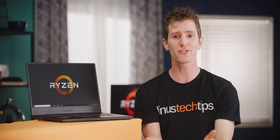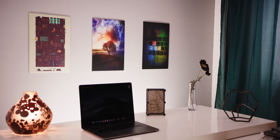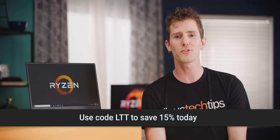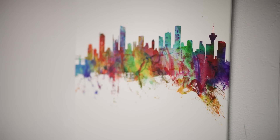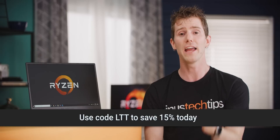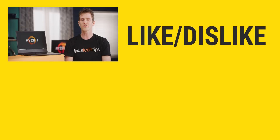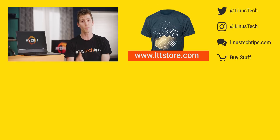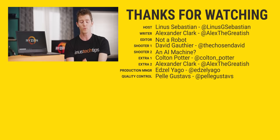Also check out Displate — a magnet-mounted metal print that's durable and doesn't require any power tools to hang. They've got just over a quarter million different artworks spanning a bunch of different styles. With easy magnetic mounting, there are no holes in the wall and it's easily replaceable. They plant 10 trees for every Displate purchased. Use code LTT to save 15% at the link in the video description. Thanks for watching — if you liked this video, hit like, get subscribed, or check out where to buy the stuff we featured at the link below.